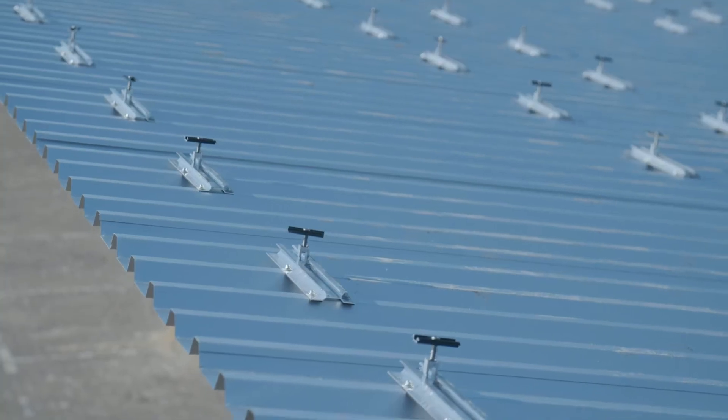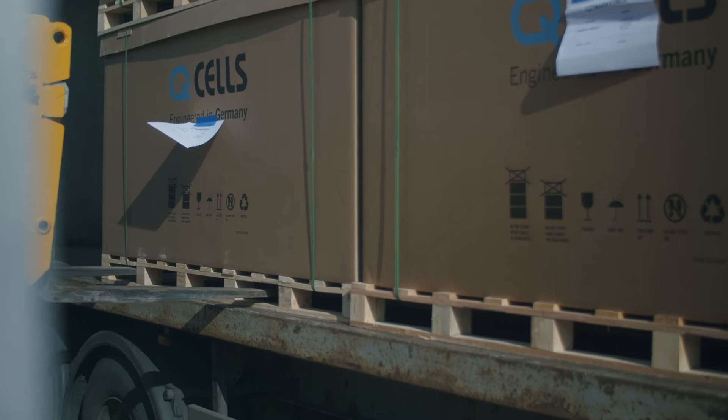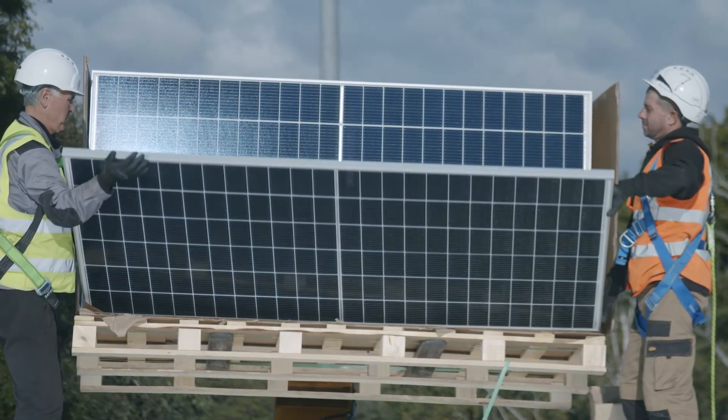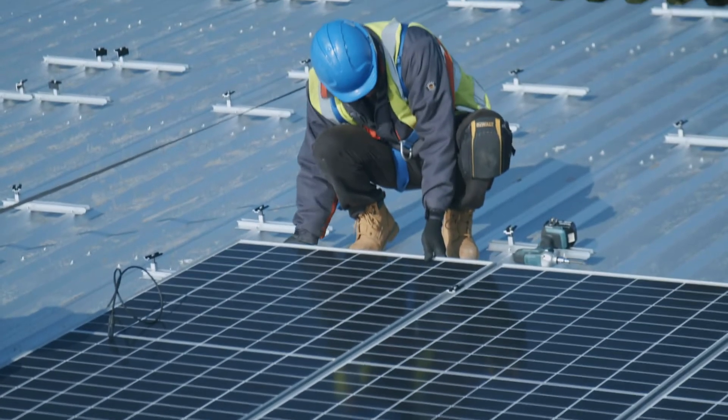So, for example, you can add more EV charge points as you need them. Our bespoke range of canopies are designed to fit your car park and maximise solar generation.